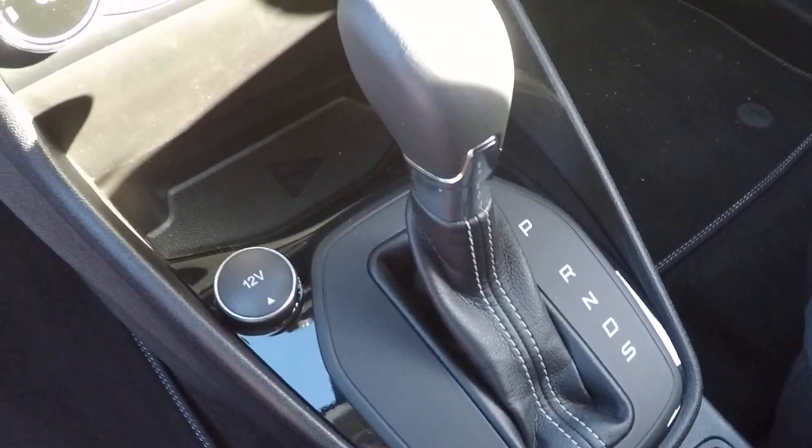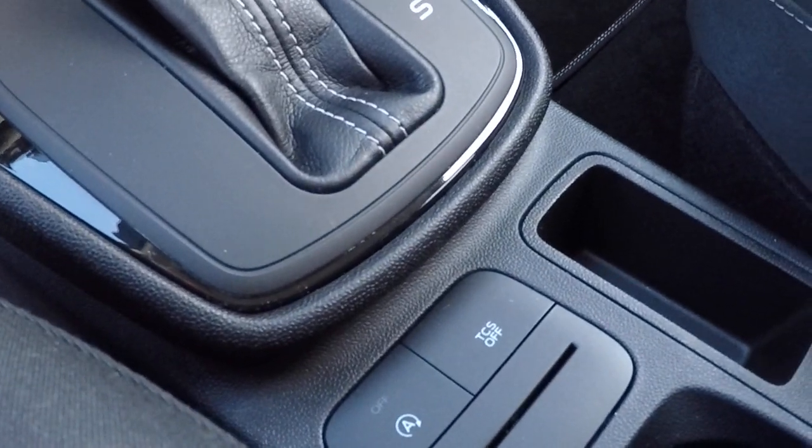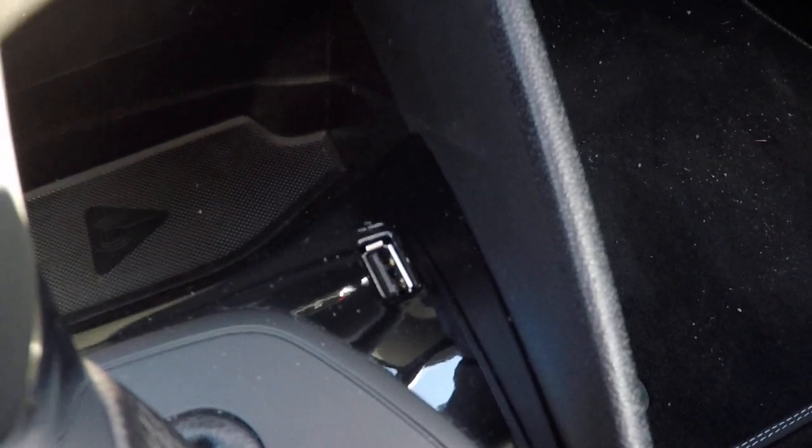There's your power shift transmission. Traction control settings and auto stop-start function control. There's also a 12 volt power supply and a USB dongle insert.